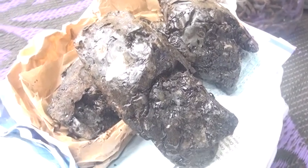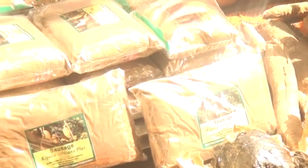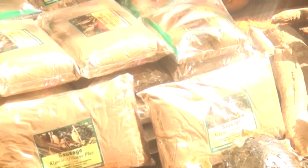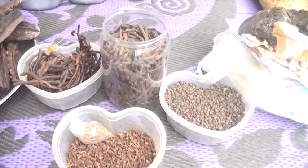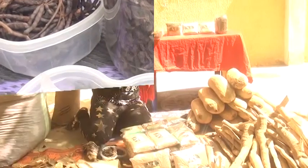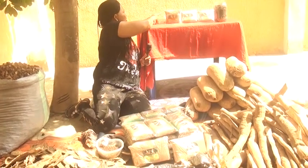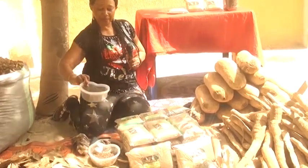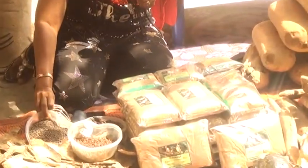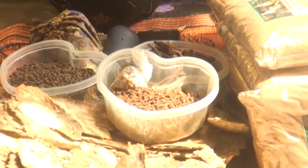We also have the beta testing stone with us today — the one we buy from other neighboring countries for herbal production here in Nigeria. We also have other herbs like Piper guineense. We all know we use them bit by bit. We also have the negro pepper, Piper guineense. Some of them come into contact during the production of some of these herbs.